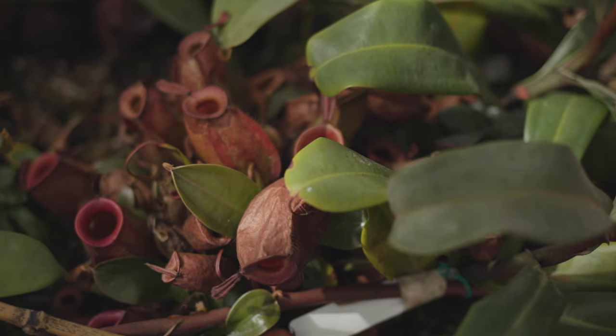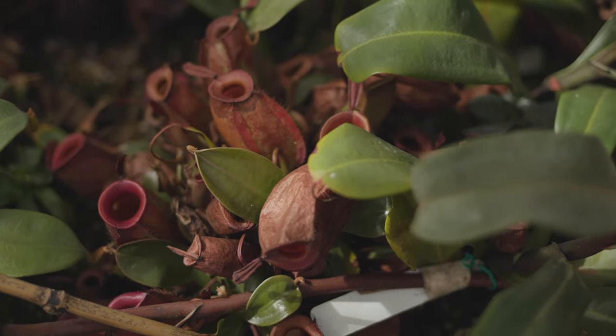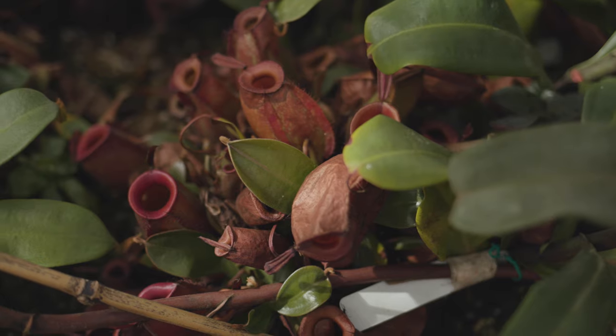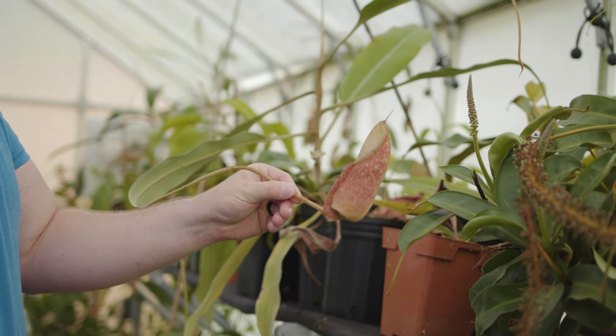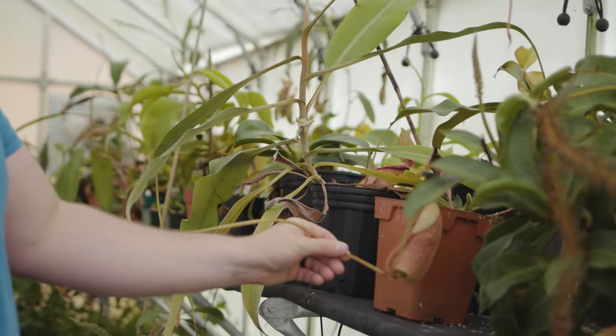We're hoping to eventually move into more of a holistic one-stop shop. There are a lot of rare aroids, elephant ears, ficuses, palm trees — there are industries for everything and there's a lot of demand for a lot of different things.